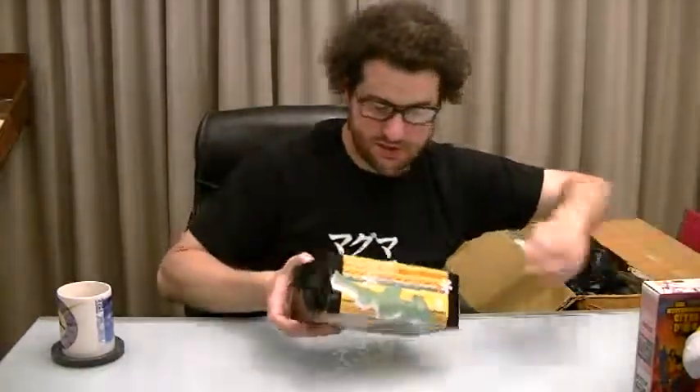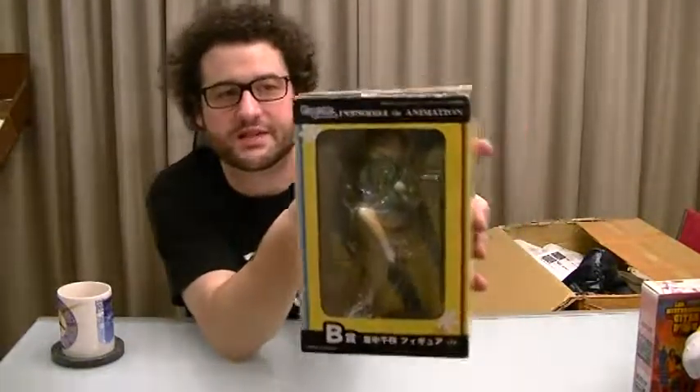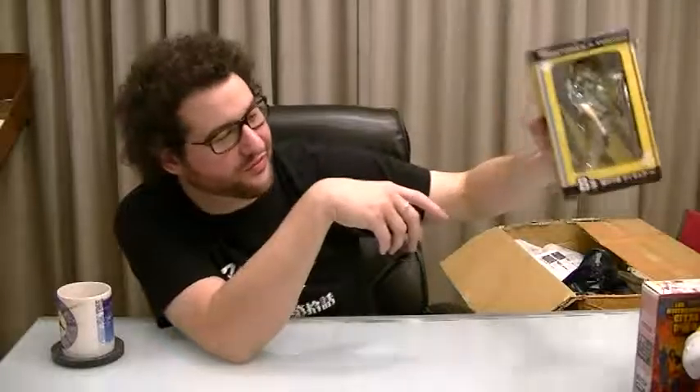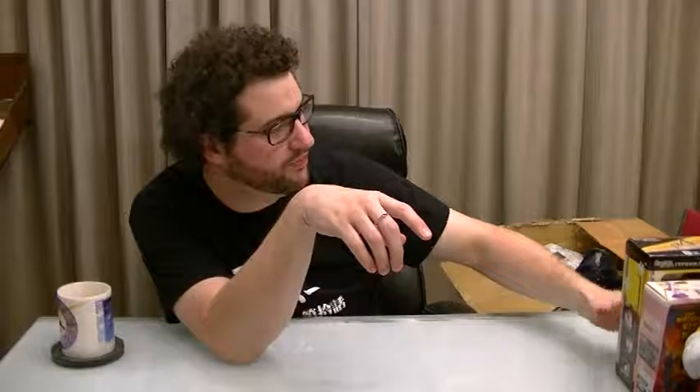I also have a Persona 4 Chie figure — Best Girl. The figure's in shrink wrap. That was very cheap, like 200 yen or something. I might sell some of this stuff to recoup some of the cost of buying all this and sending it back to myself.